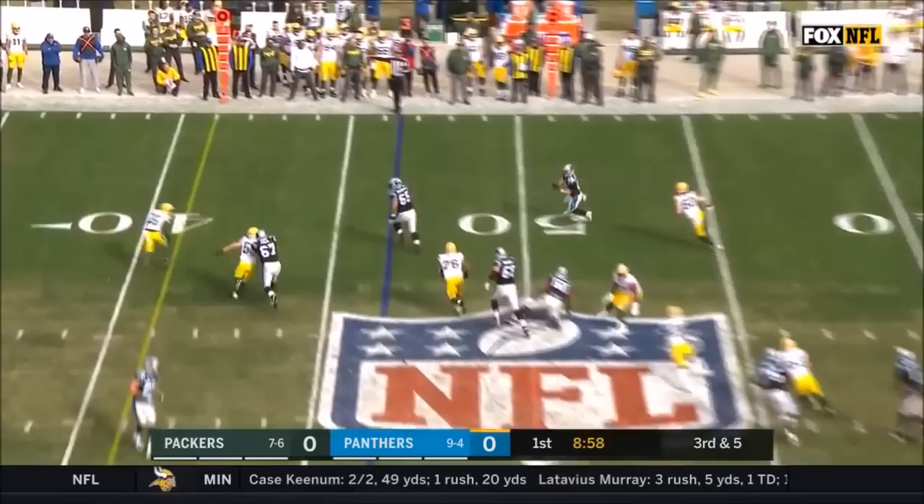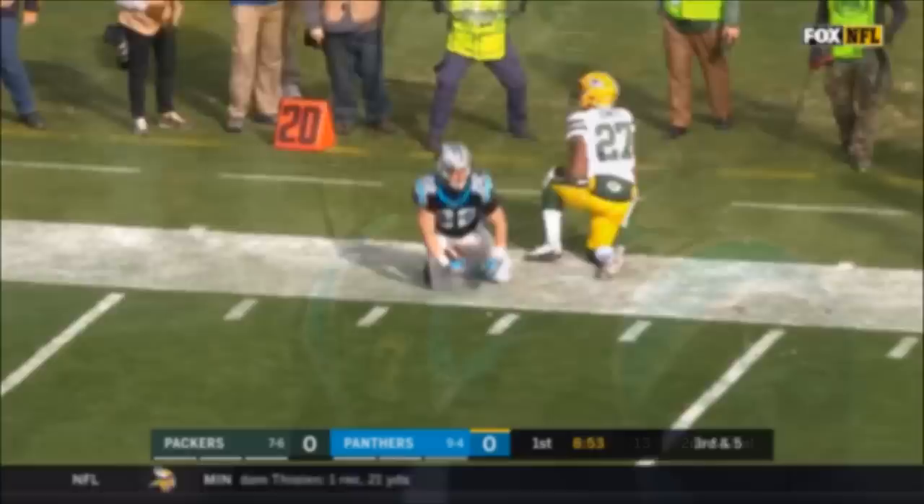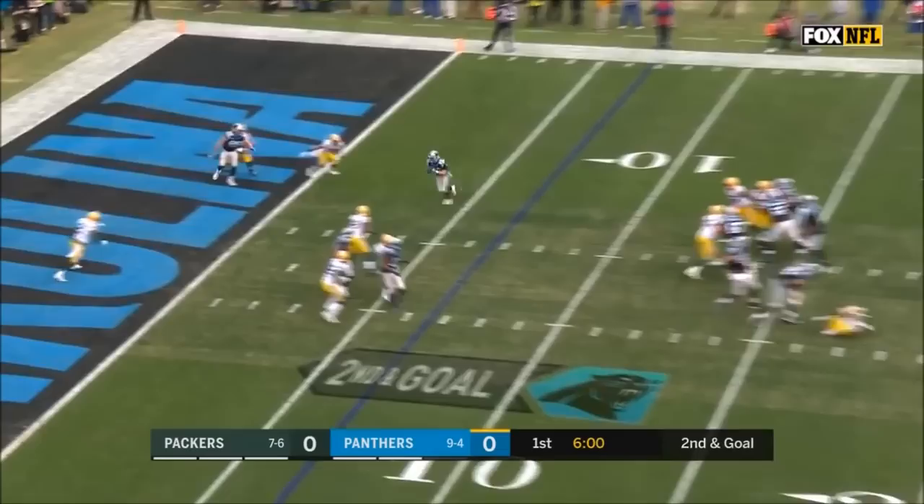Newton to McCaffrey — what a throw — first down and more. That was pretty. On the 15th play of the drive, Newton finds McCaffrey — touchdown. What a drive for the rookie.